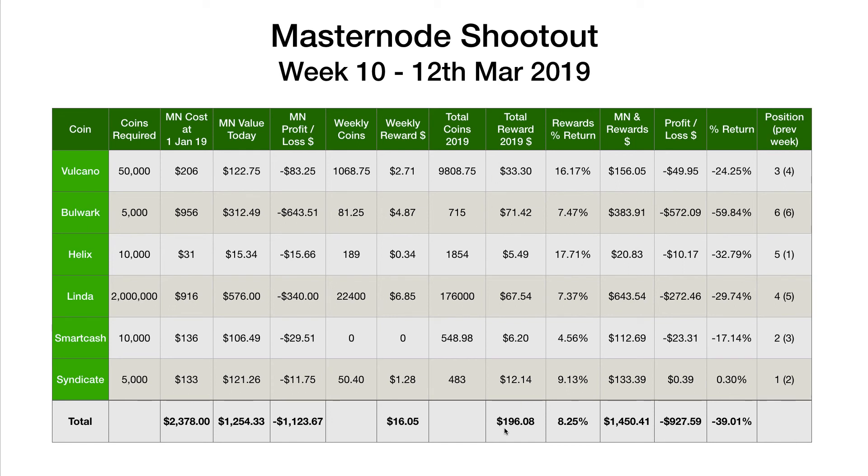Overall this year we're at $196, just shy of the $200 mark. Congratulations again to SIMC at number one this week. Let's see what happens in the next few weeks and how things pan out with SmartCash and the new SmartNode starting. If you have any questions, ask them in the comments below. Thanks very much for watching, and hopefully I will see you in the next video. Have a great day, bye-bye.